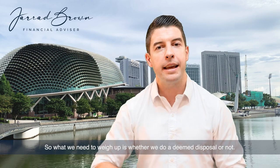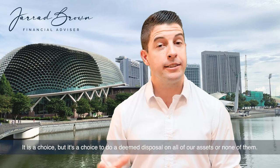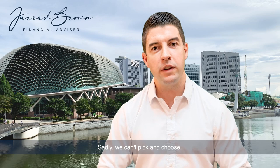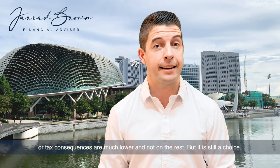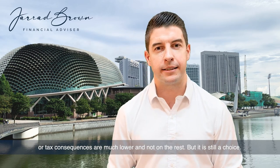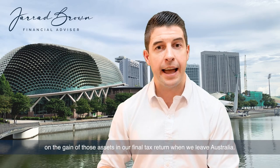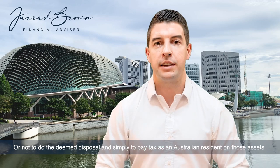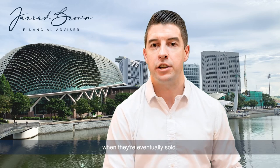So what we need to weigh up is whether we do a deemed disposal or not. It is a choice, but it's a choice to do a deemed disposal on all of our assets or none of them. Sadly we can't pick and choose — we can't decide to do a deemed disposal on those where the tax consequences are much lower and not on the rest. The choice is to either do the deemed disposal and pay tax on the gain of those assets in our final tax return when we leave Australia, or not to do the deemed disposal and simply pay tax as an Australian resident on those assets when they're eventually sold.